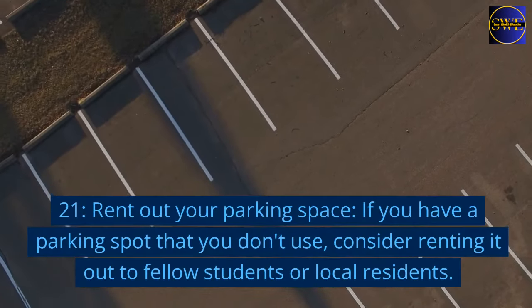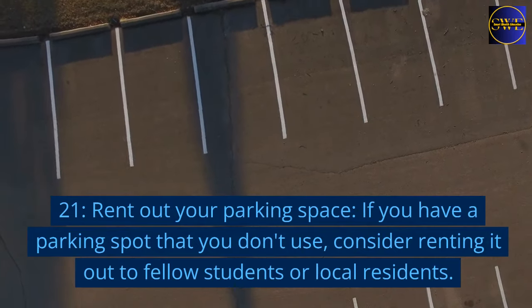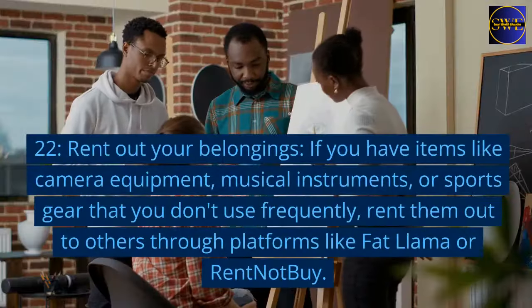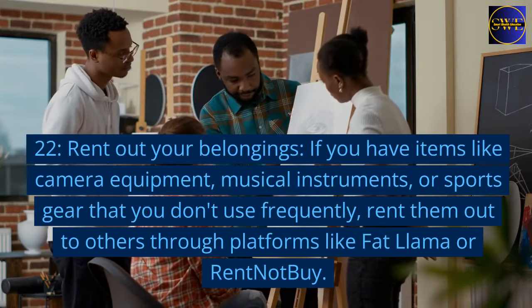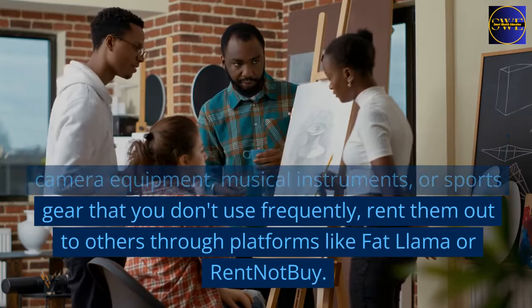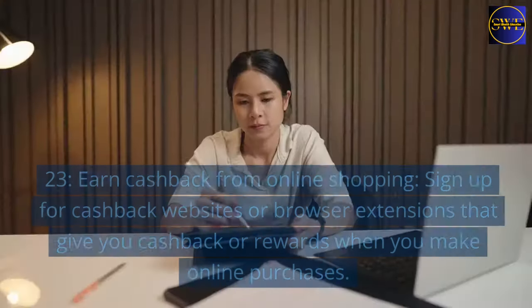21. Rent out your parking space. If you have a parking spot that you don't use, consider renting it out to fellow students or local residents. 22. Rent out your belongings. If you have items like camera equipment, musical instruments, or sports gear that you don't use frequently, rent them out to others through platforms like Fat Llama or Rent Not Buy.